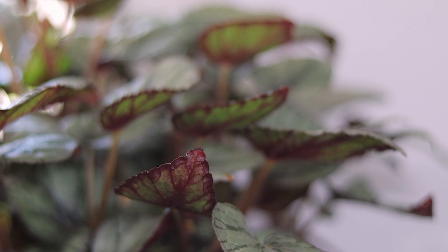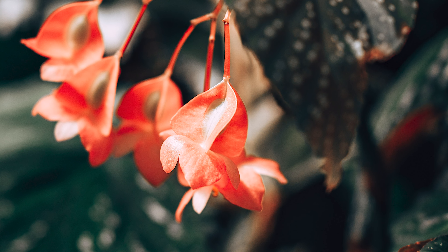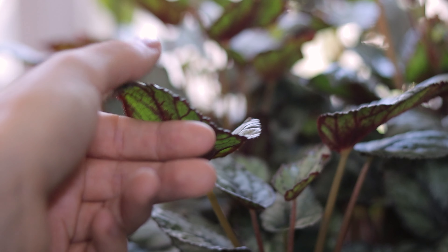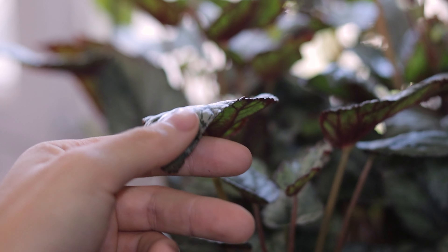Let's get started. The first plants are begonias. Begonias have so many different patterns and colors, and a lot of them focus on the red and black colors, which are the colors of autumn. Silver hues can also bring some more magic to the atmosphere.